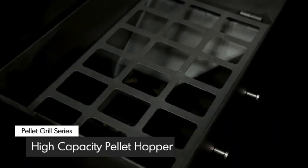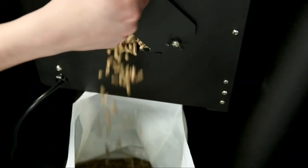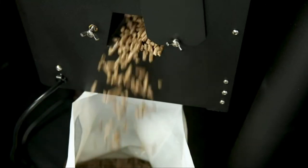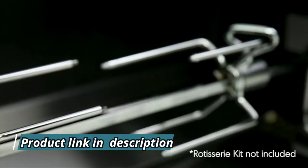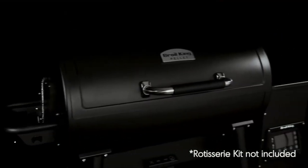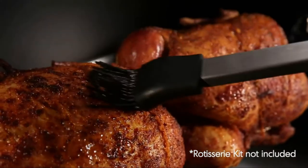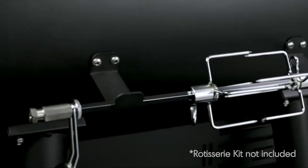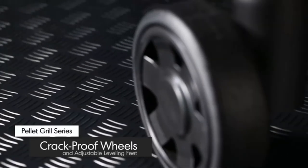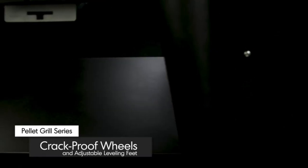The 18-pound pellet hopper includes a pellet release hatch at the base, letting you change the pellet flavor or remove all pellets before long periods of storage. Unlike most pellet grills, the Broil King Baron works with a rotisserie kit available as an add-on — cook succulent rotisserie chickens or barbecue classics while basting them in their own juices. Store the rotisserie rod on the back of the grill when not in use. Two 8-inch crack-proof wheels and adjustable height feet provide rugged mobility and stability, with a sturdy lower shelf for added storage.